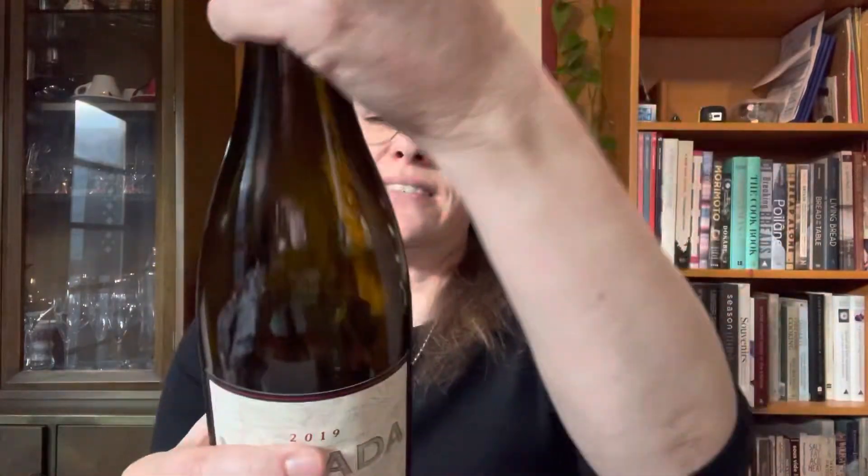Hi, I'm Keri Kirkham and you're sipping with the Wine Fox. With me today is 2019 Verrata Reserve Pinot Noir Tri-County. It consists of three different vineyard sources.